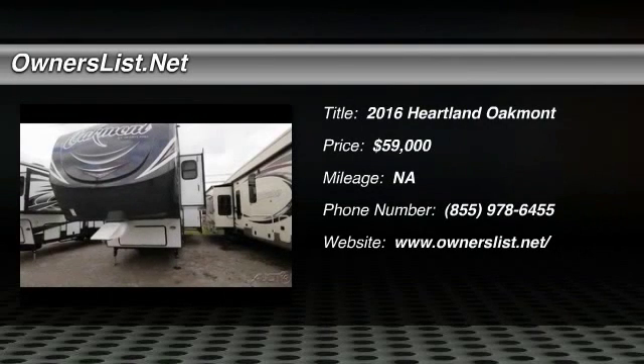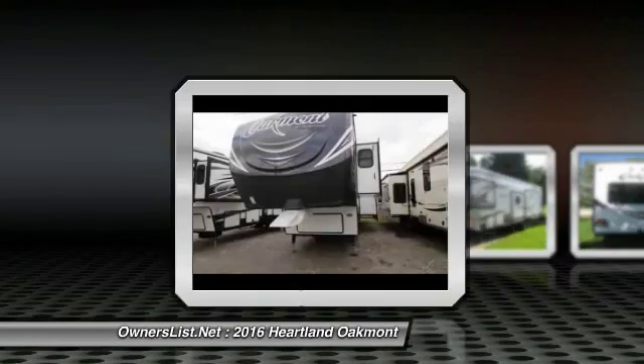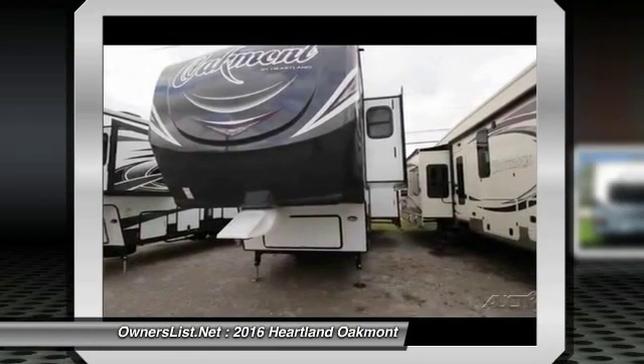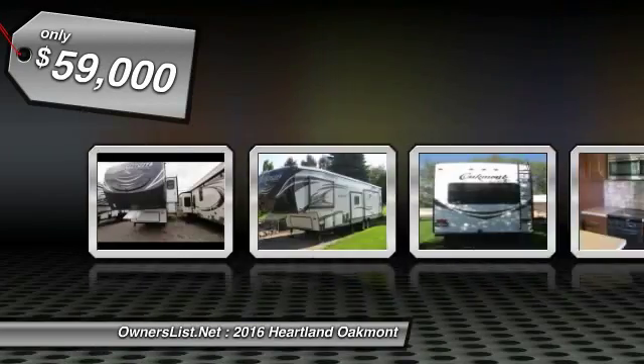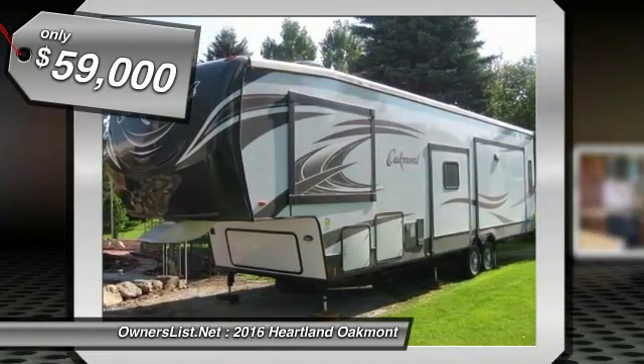2016 Heartland Oakmont for sale in Teton, Idaho. 834512. 2016 Heartland in excellent condition. This Heartland has been loved and always cared for. Deserves a family ready to use and have a ton of fun.